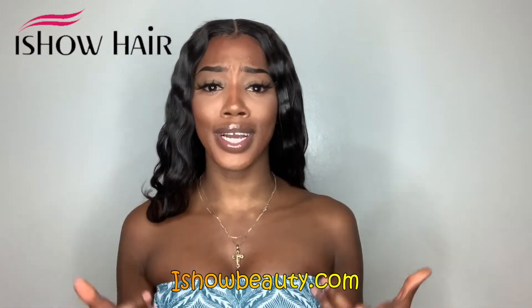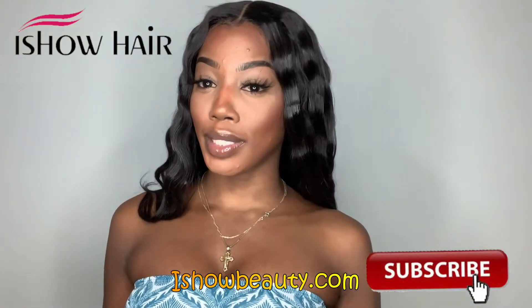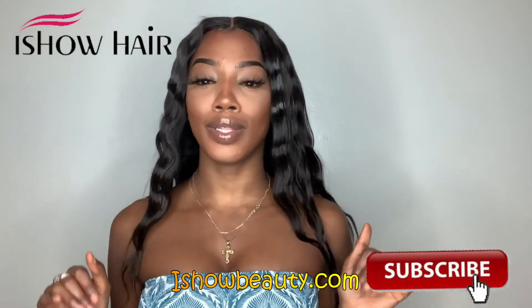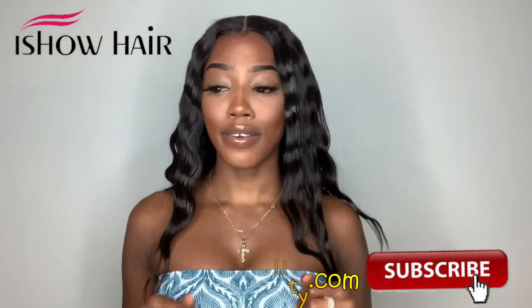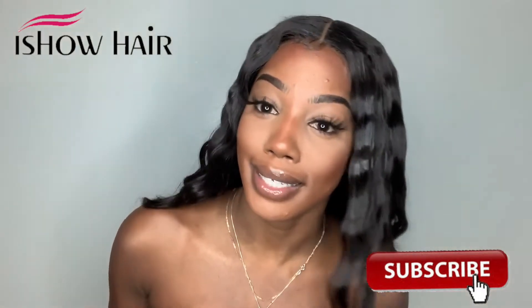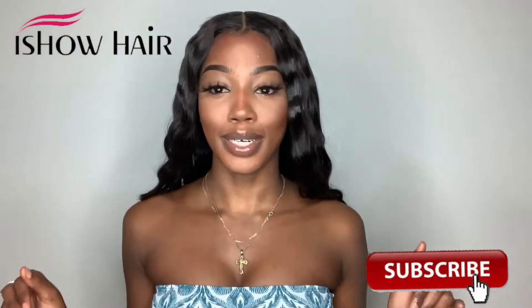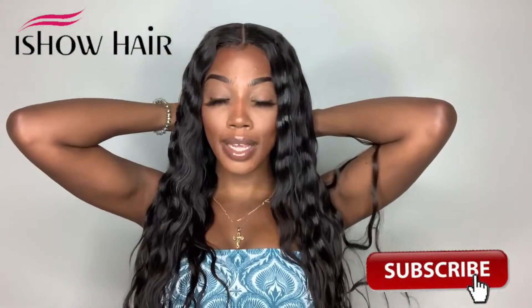I haven't done a closure in a while, but it's definitely a lifesaver for the summertime. You don't have to deal with a lot of lace maintenance or anything like that — she's very easy to maintain. Who's here for a low-maintenance summer? I'm here for it, and I'm here for hot girl summer hair.